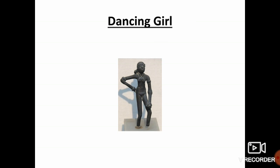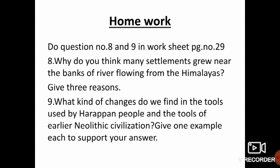So, are you clear about life in Indus Valley Civilization? This is time for your homework. Do question number 8 and 9 in your worksheet, page number 29. Why do you think many settlements grew near the banks of rivers flowing from the Himalayas? Give 3 reasons. What kind of changes do we find in the tools used by Harappan people and the tools of earlier Neolithic civilization? Give one example each to support your answer.